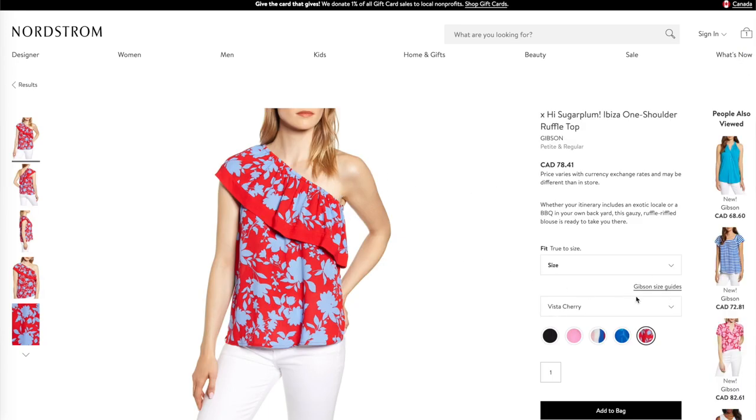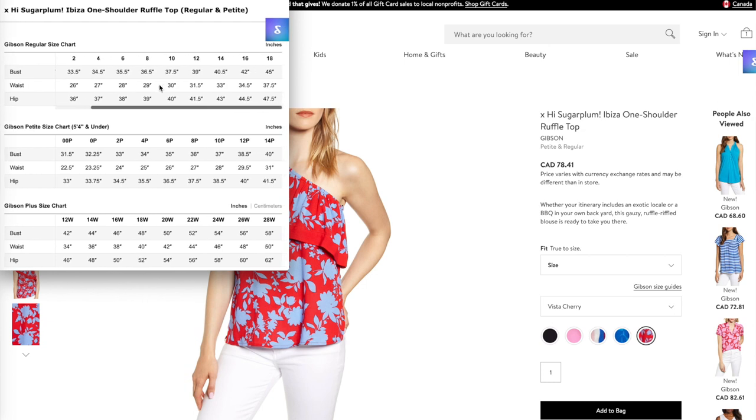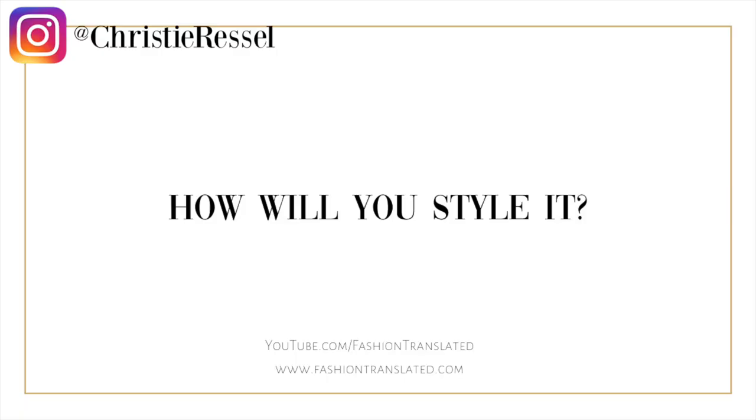If a retailer only offers a generic size chart that's supposed to go for all different brands, my suggestion is to Google that specific brand's size chart and look at what they recommend. Yes, it is more time consuming, but trust me — if you are paying attention to that actual brand size chart, I can almost guarantee that it will fit like a glove. You'll also want to check the model's measurements. Most retailers will have a model shown in a size zero or two, so if you see a model wearing a four or six, you'll know that cut fits small and you'll need to size up.